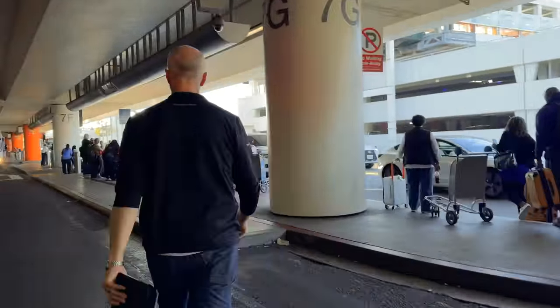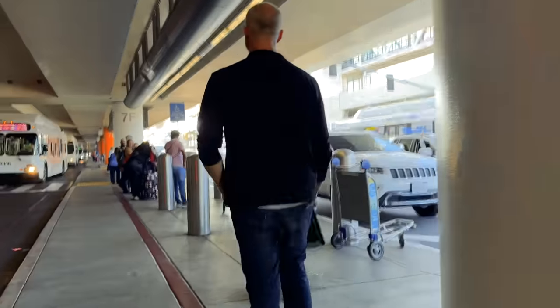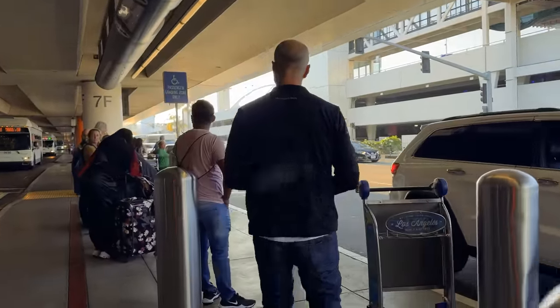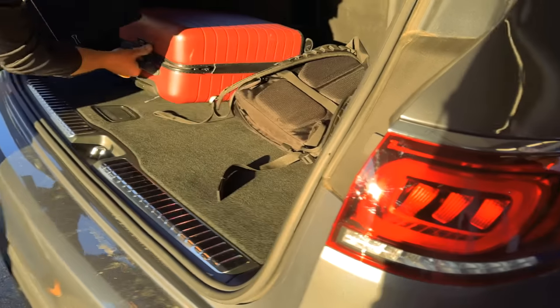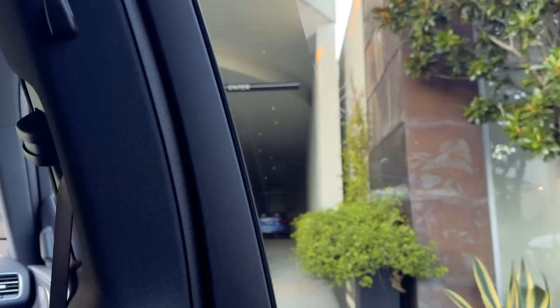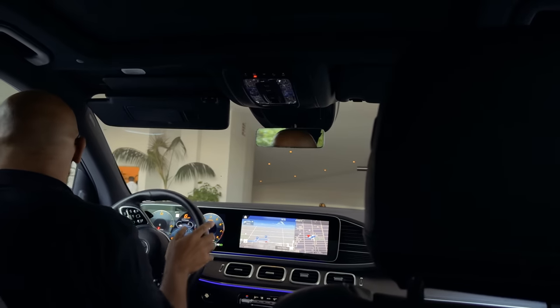Mercedes invited us to check out their Drive Pilot system. This is a level three autonomous self-driving system — actually considered conditional autonomous self-driving, which is quite interesting to see. Nobody else has a level three self-driving system. It's conditional, meaning it activates under certain conditions. For Mercedes, that means when you are driving under 40 miles per hour during traffic.